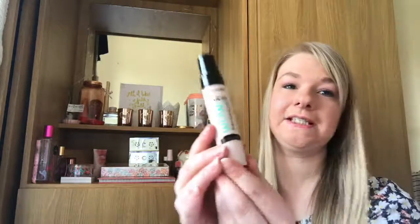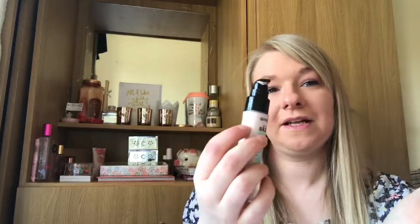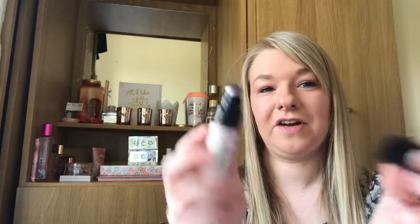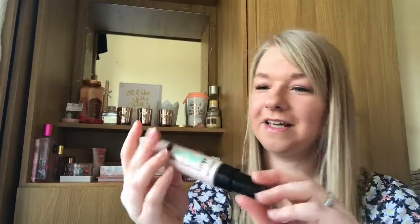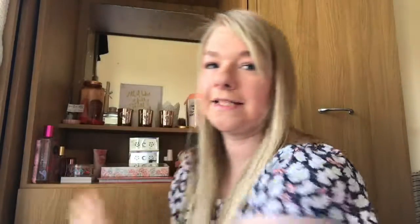I picked up a highlighter — this is the 17 Skin Wow Freeway Highlighter and it comes in a pump. I've used it this morning but it's been a bit of a mess. It's so cheap though and gives a really nice effect — it's actually what I've got on today. It's a really really nice highlighter to get.